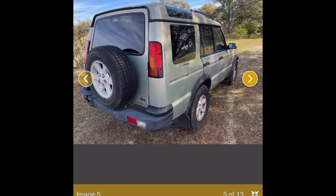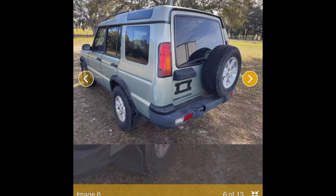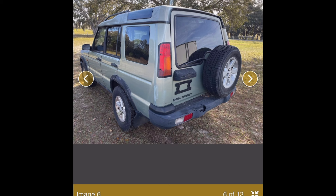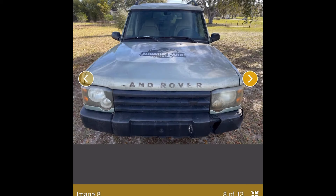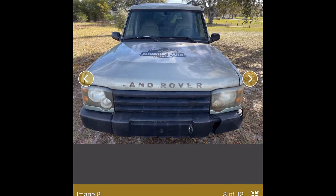My biggest concern is not so much the mechanics but whether it has a rusted rear frame — there are no pictures of it. It says 'runs and drives, true miles unknown,' which is a Florida thing. In Florida, anything over 100,000 miles on an older vehicle comes with a title that says 'true mileage unknown.'